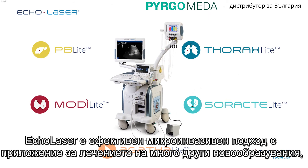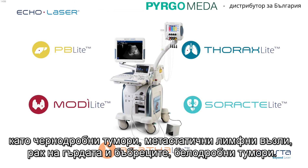Ecolaser applications are a valid therapeutic choice for the treatment of many other lesions, like liver tumors, metastatic lymph nodes, breast, kidney, and lung tumors.